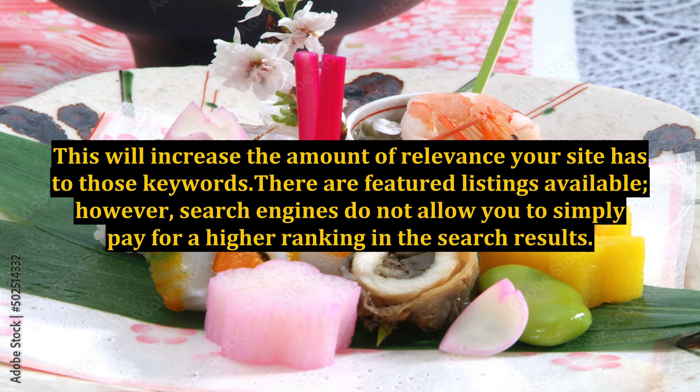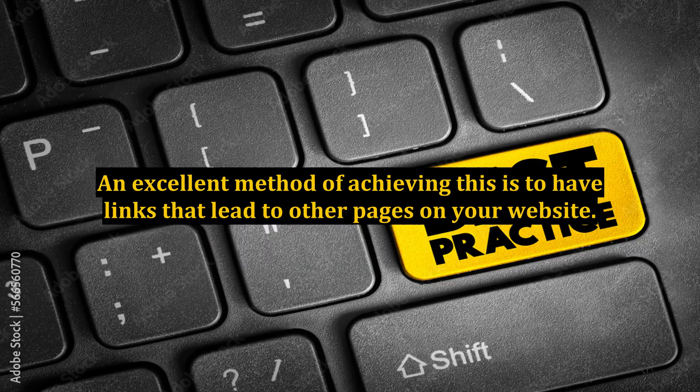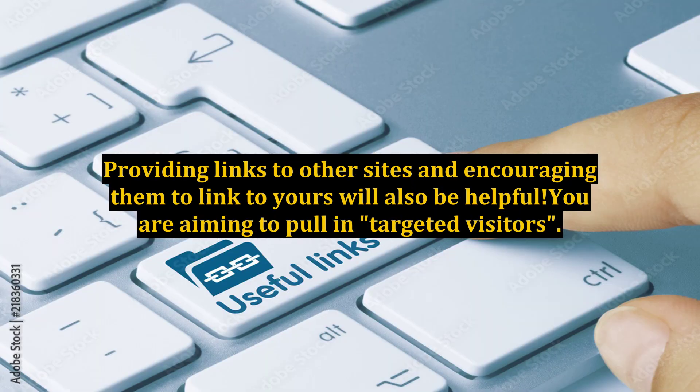There are featured listings available; however, search engines do not allow you to simply pay for a higher ranking in the search results. If you have a large bankroll, you can purchase a sponsored spot. Try to use links as well. An excellent method of achieving this is to have links that lead to other pages on your website. Providing links to other sites and encouraging them to link to yours will also be helpful.